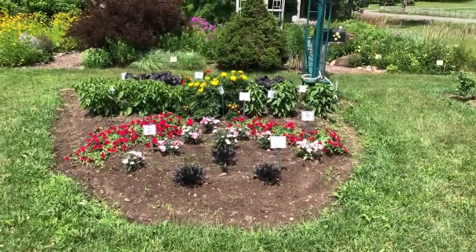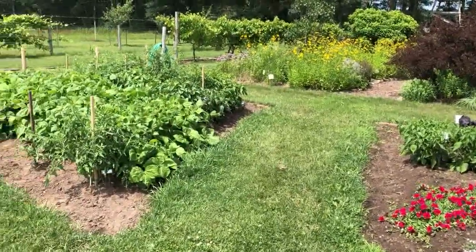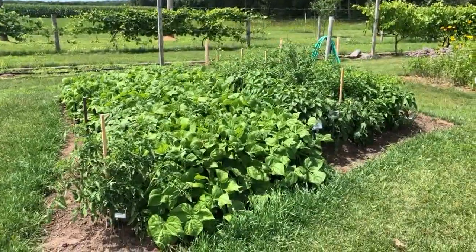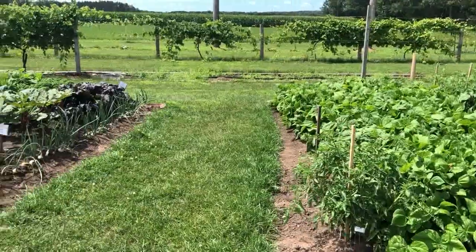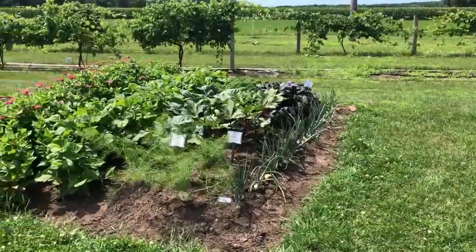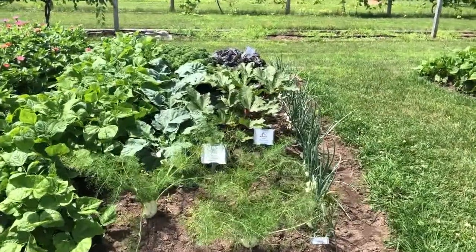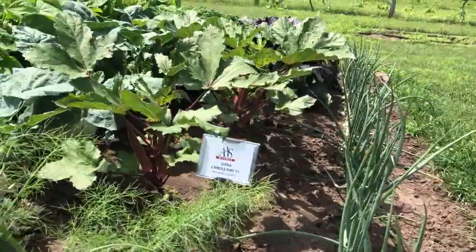This one is mostly flowers. This one has been planted to all vegetables, and again many of these are All-America selection winner vegetables. Here is another bed planted mostly to vegetables. You can see there are onions on the right and here are some of those All-America selection winners with a sign to indicate that.